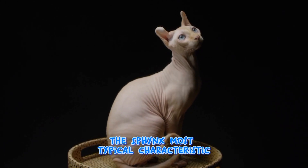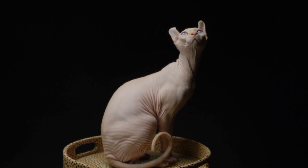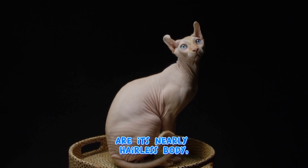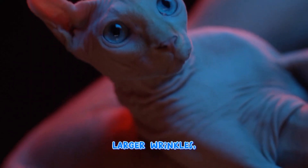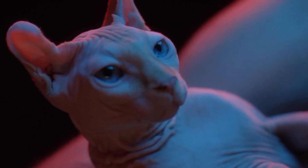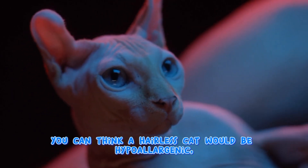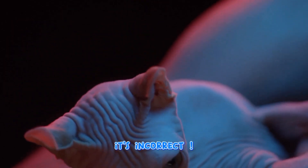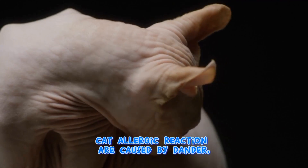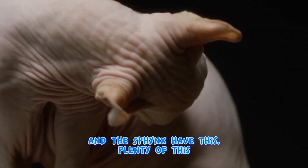The Sphynx's most typical characteristics are its nearly hairless body, large ears, wrinkles, peach fuzz skin, and round belly. You might think a hairless cat would be hypoallergenic, but that's incorrect. Cat allergic reactions are caused by dander, and the Sphynx has plenty of this.